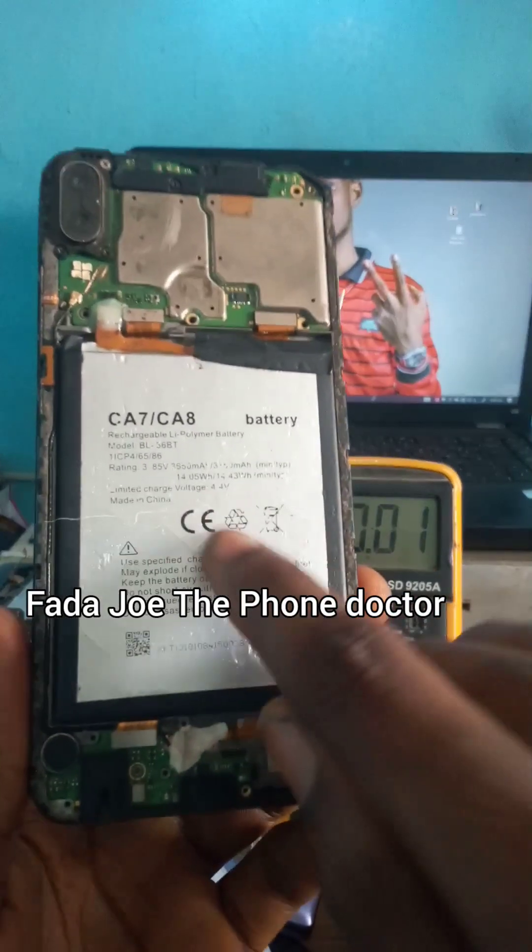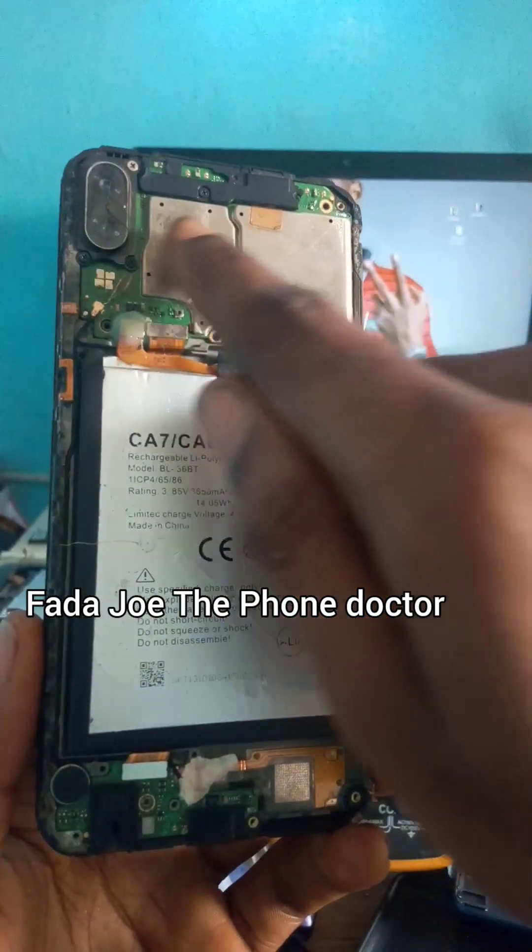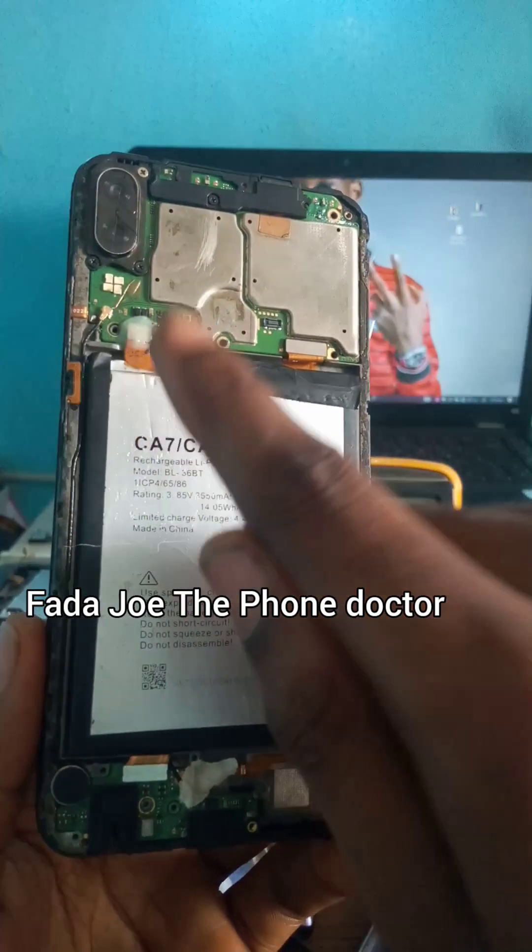If it's still not working, then you change the charging IC. In my next video I will show you how to change the charging IC — very simple and easy. Thank you guys for watching, see you in my next video. Bye bye for now, I love you all.